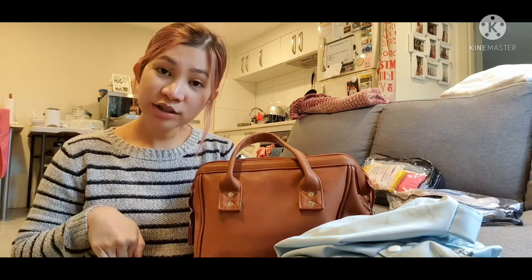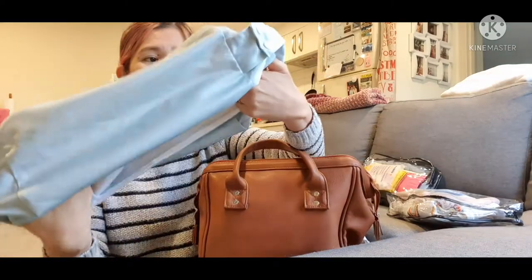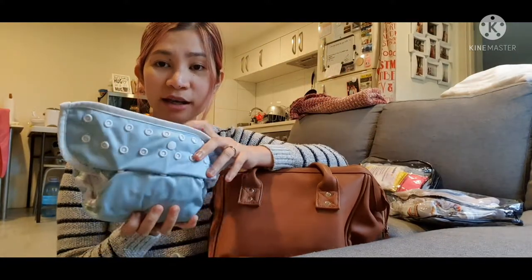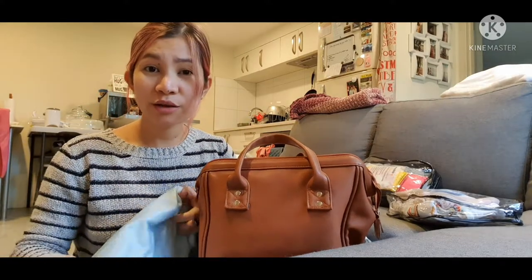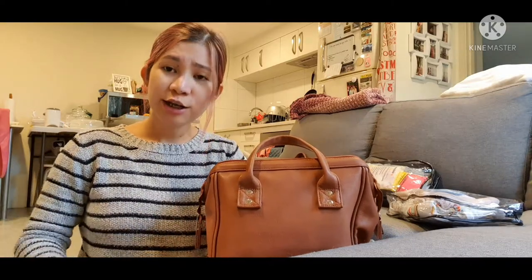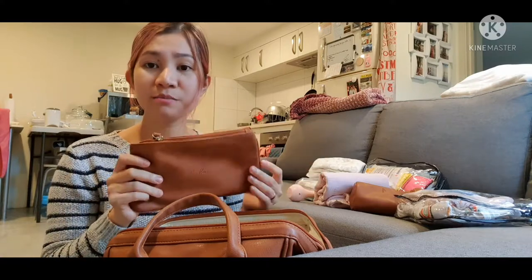I only use the wet bag for soiled nappies because I have a dedicated nappy pod for clean cloth nappies. It's quite big and spacious — I got it from Fudgy Pants. This is where I store my cloth nappies; I usually bring two or three, but if we're going on a road trip I bring more. It can fit about six cloth nappies.